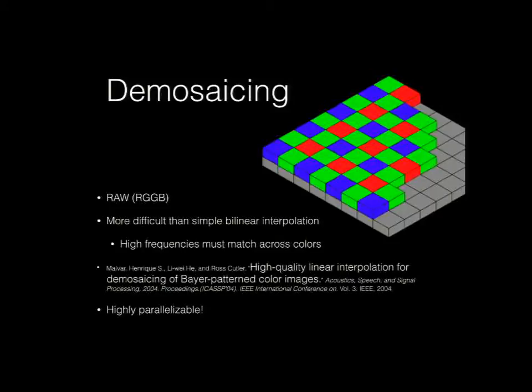Going into more detail on de-mosaicing: you start with a raw Bayer-masked image — blue, green, red, green. De-mosaicing is more difficult than simple bilinear interpolation between colors, because high frequencies, lines, and sharp edges get interpolated differently, producing very colorful edges. I found a 2004 paper, 'High-Quality Linear Interpolation for De-mosaicing of Bayer-Patterned Color Images,' out of Microsoft, which seems to be the standard approach. It's very parallelizable and there's also a paper on the best set of vector instructions for the processor.